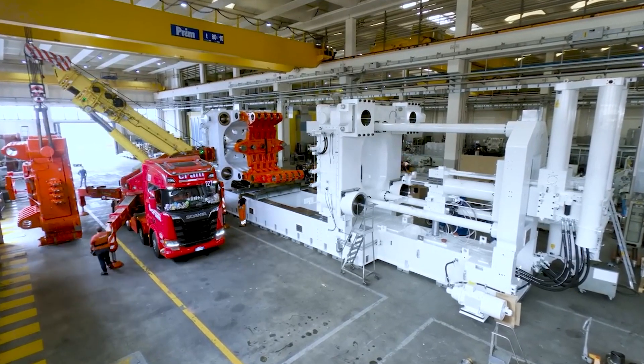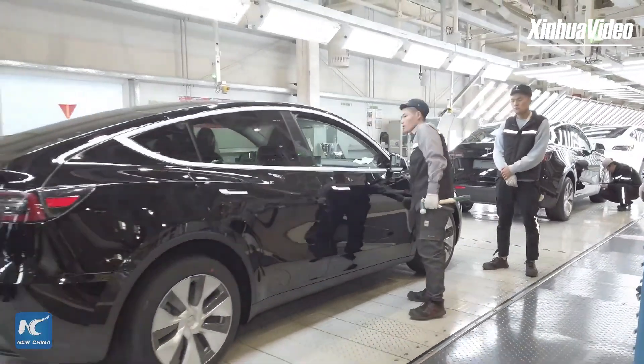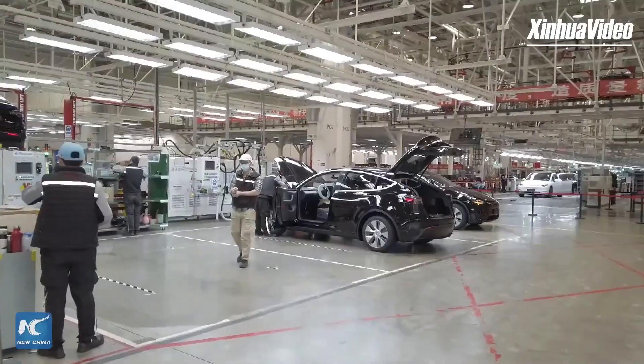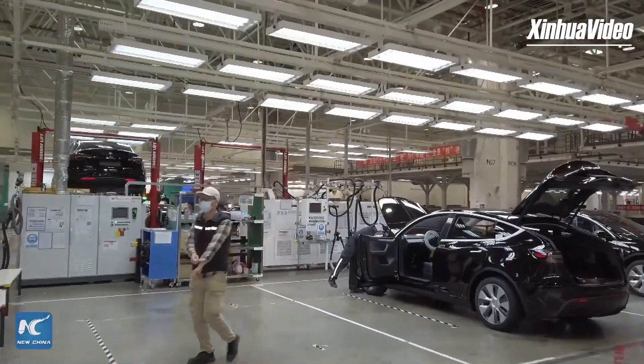Tesla's adoption of this casting process in its Shanghai and Berlin factories significantly accelerated production, reducing cycle times from hours to minutes, which also translates to lower costs due to reduced labor and robotic involvement.